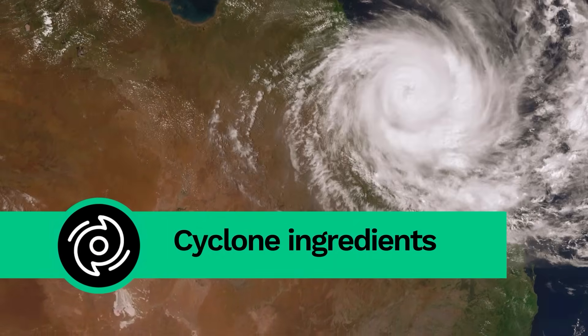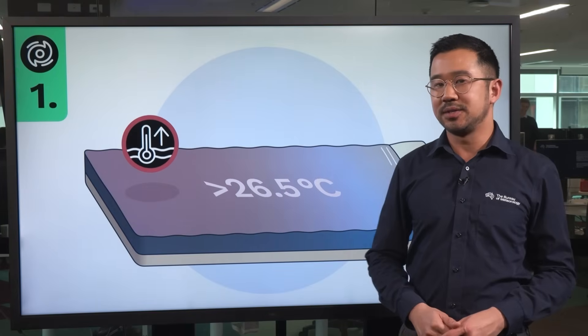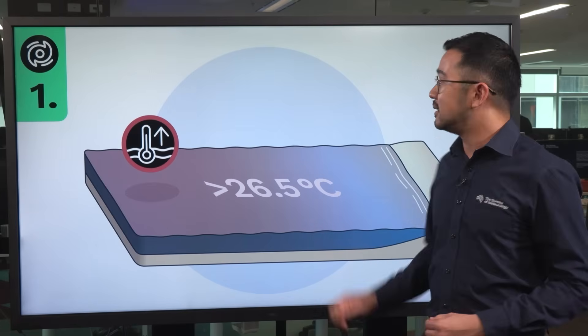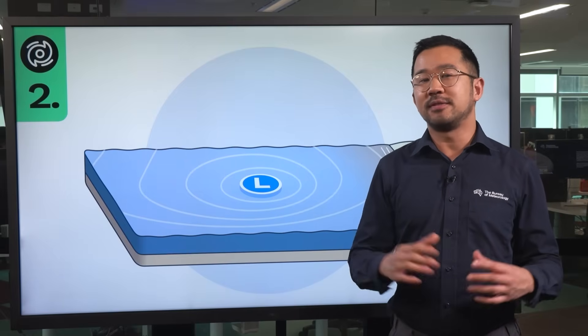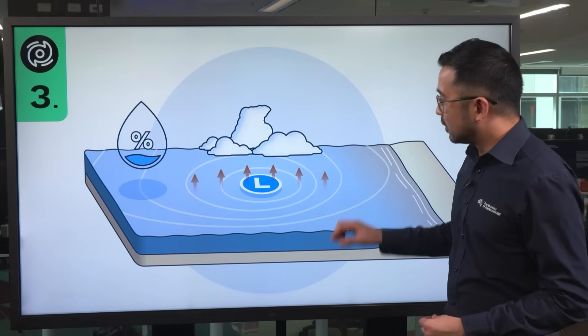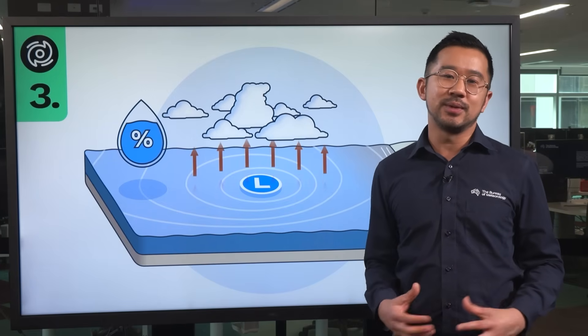Cyclones need four main ingredients to form. First, warm water of at least 26.5 degrees Celsius — this acts as fuel for a tropical cyclone. Second, an area of unsettled weather, such as a low pressure system, which becomes the focus of cyclone formation. Third, an atmosphere that supports thunderstorms — lots of warm, rising tropical air fuelling thunderstorms, which gives strength to a cyclone.